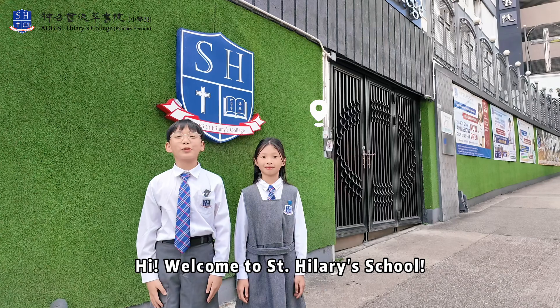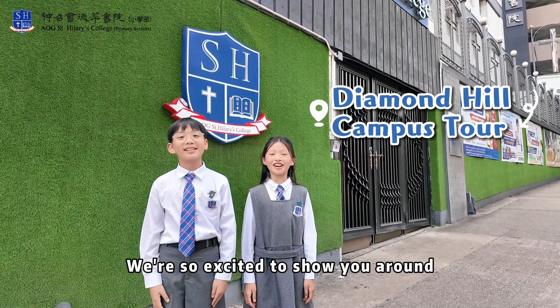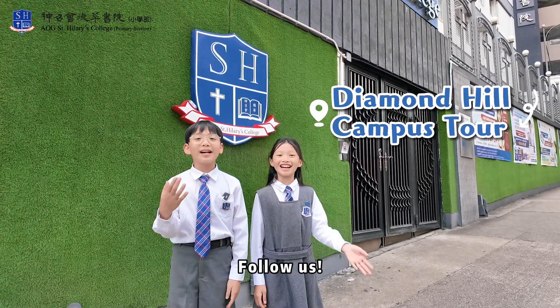Hi! Welcome to St. Hillary's School. We're so excited to show you around our Diamond Hill campus. Follow us!